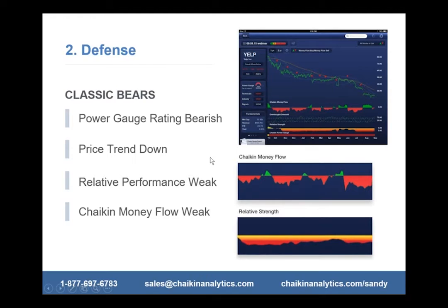The second step is to play defense. I'm putting this ahead of playing offense today because of all the volatility and the down market we've been experiencing. What is a classic bear? We describe a classic bear as having four components. The example shown here is Yelp. The Power Gauge rating has to be bearish — that's this ribbon along the bottom of the chart — with price trending down.